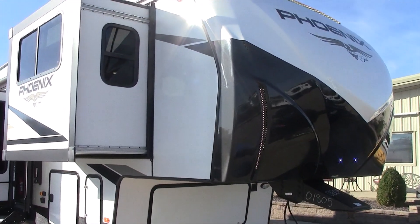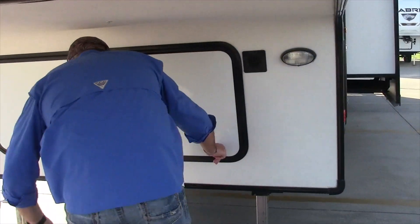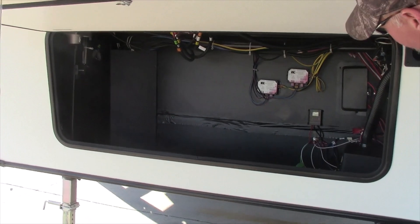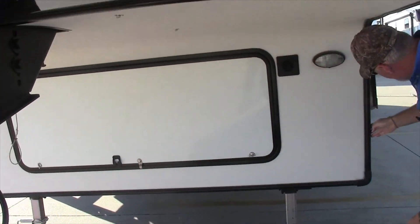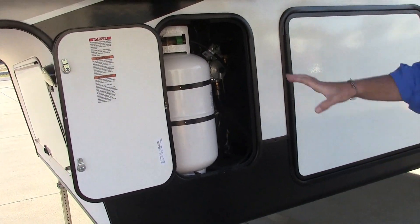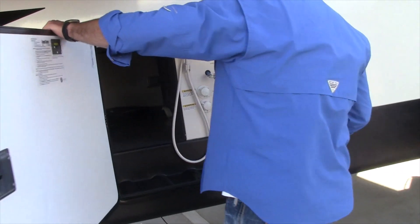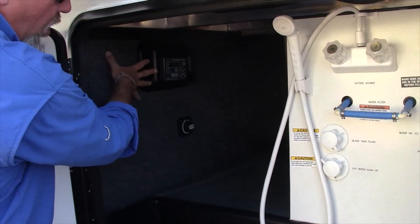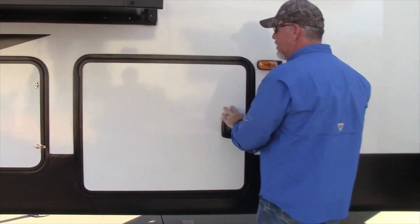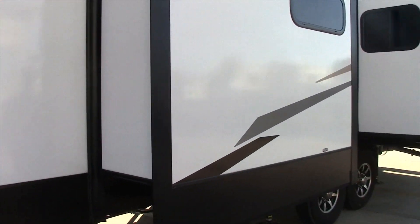The floor plan model is a 334 FL. As we're walking around this, we're going to look at the front storage. This unit has the huge front storage compartment. It has the dual 30-pound tanks, one tank on each side. This particular unit has the auto leveling setup and the jack switches all inside the front compartment. It has the water hookups inside. This is a full winter package. It has a huge front pass-through, roof-mounted solar panels, and six-point auto leveling.